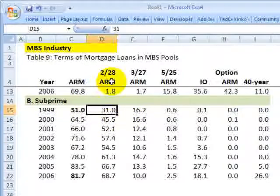Then we have the 2-and-28, 3-and-27, and 5-and-25 ARMs. These are also called hybrid adjustable rate mortgages because there's a teaser rate that is fixed for two, three, or five years.